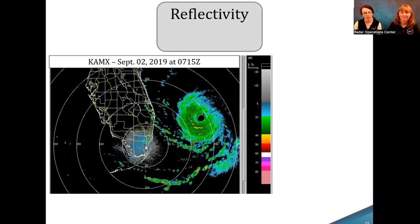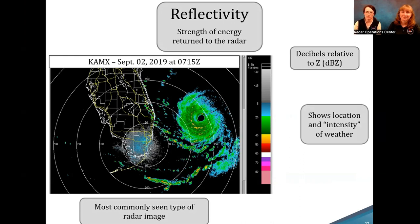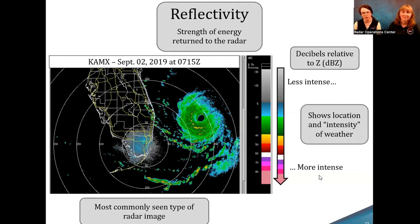First, let's orient ourselves using this case — Hurricane Dorian in 2019, just off the coast of Florida. Here in the center you have the radar, and out from it you have concentric range rings. Reflectivity is the strength of energy returned to the radar, measured in decibels relative to Z, a parameter related to precipitation. This is the most commonly seen type of radar image. Reflectivity shows us the location and intensity of weather — lower values are less intense, higher colorful values are more intense. You can see higher values closer to the eye wall and in the rain bands, indicating more convection.